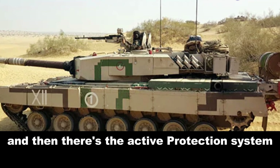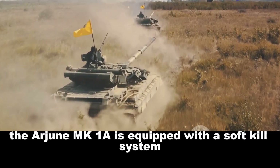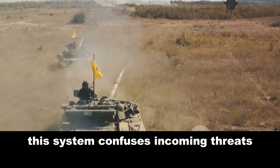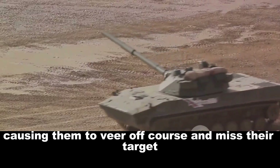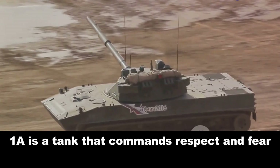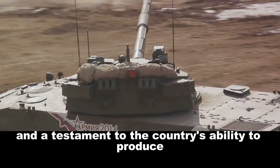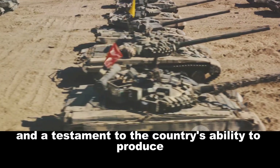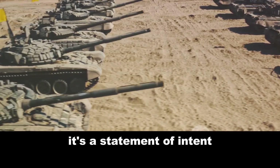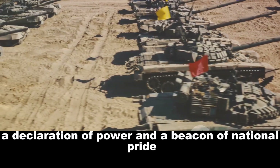The Arjun MK1A is also equipped with an active protection system — a soft-kill system designed to counter anti-tank missiles. This system confuses incoming threats, causing them to veer off course and miss their target. The Arjun MK1A is a tank that commands respect and fear. It's a symbol of India's military prowess, and a testament to the country's ability to produce world-class armored vehicles — more than just a machine, it's a statement of intent, a declaration of power, and a beacon of national pride.